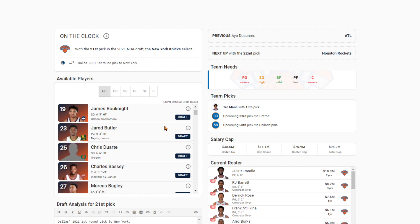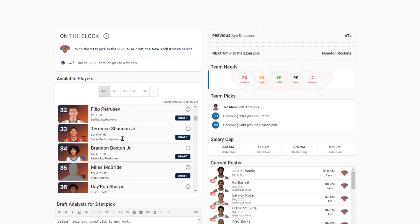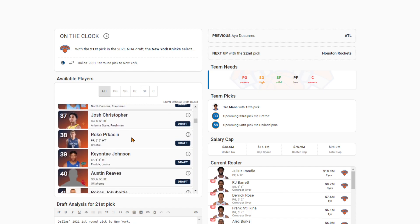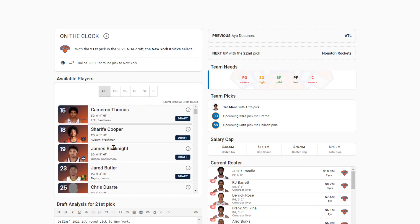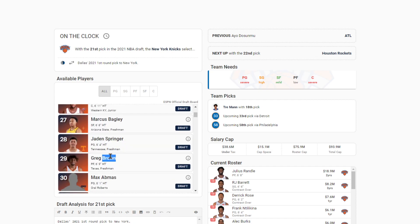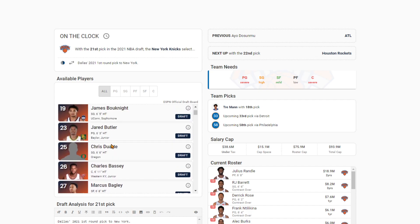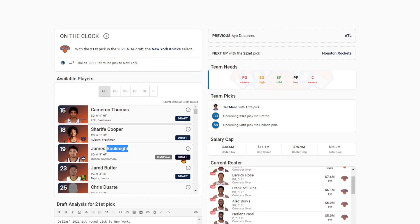At 21, the Knicks are back up after selecting Trey Mann and we're looking small forward here. Greg Brown's the best forward on the board. Maybe you look at BJ Boston, Austin Reeves — kind of a reach out of Oklahoma — but James Bucknight. I think Bucknight is going to end up being my pick here because they just need scoring. Greg Brown is a really interesting player, especially on the defensive end, but he has a lot of issues that need to be ironed out. So they're going to go with Bucknight, who also is a very flawed player but can flat out score the ball. He can kind of play the three and I think they need some small forward depth.